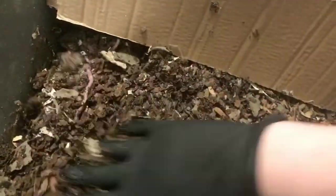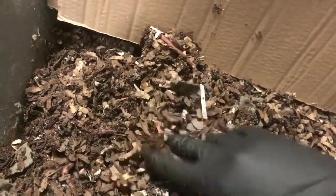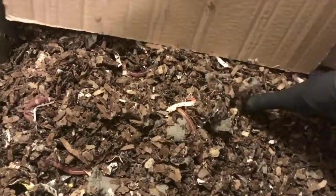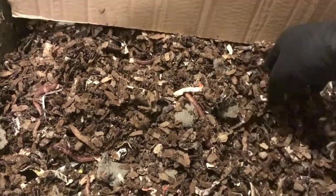Thanks to some of my friends on the Facebook forums, we were able to positively identify some of those beetles I have in some of my bins — if you watch my other videos — as a green beetle, which is a decomposing beetle, not at all a threat to anything: the bin, your house, nothing like that.